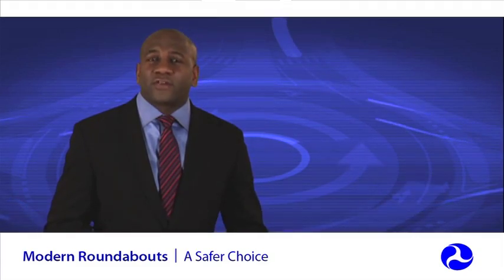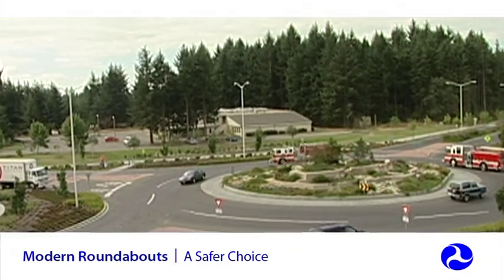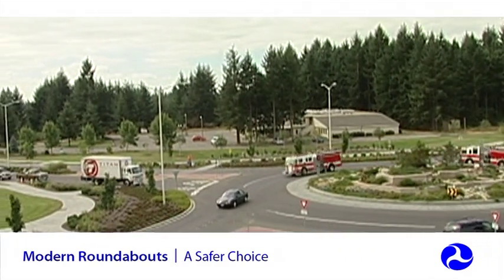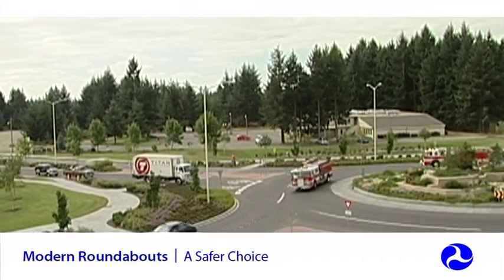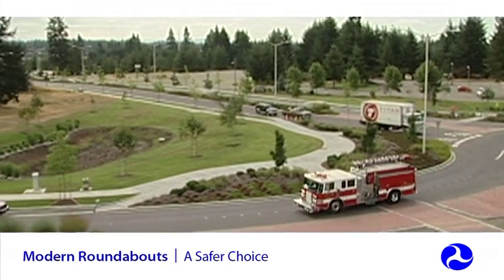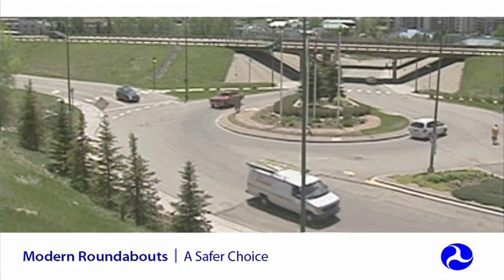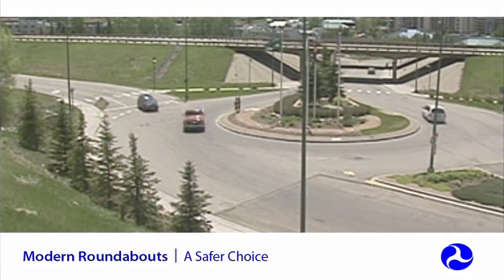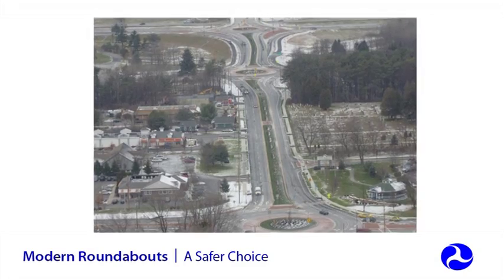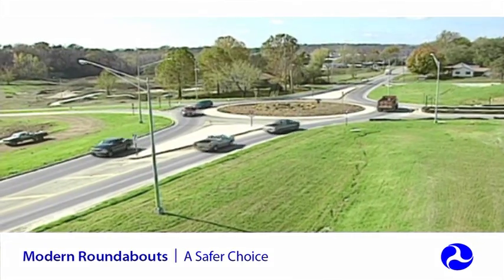Emergency service providers are able to navigate through roundabouts with their largest vehicles. In emergency situations, roundabouts can be safer and more efficient for an emergency vehicle than traditional intersections. Roundabouts can work very well on a wide range of road types, including freeway interchanges, urban and suburban corridors, and high-speed rural roadways.